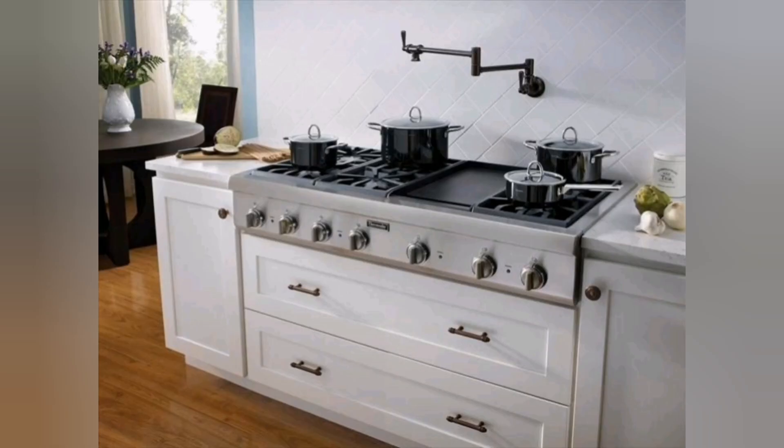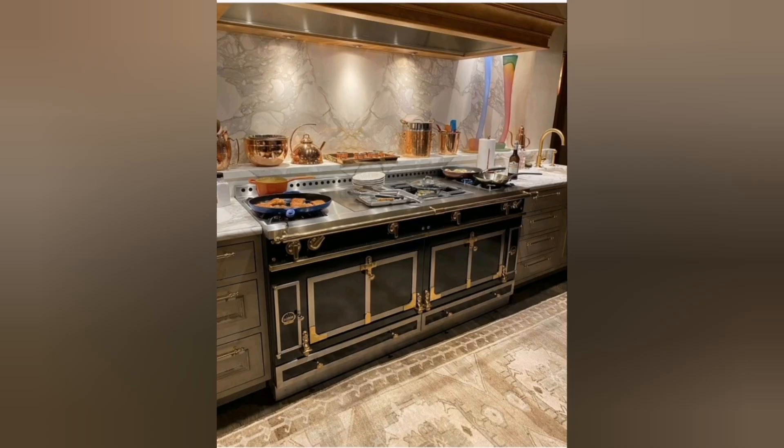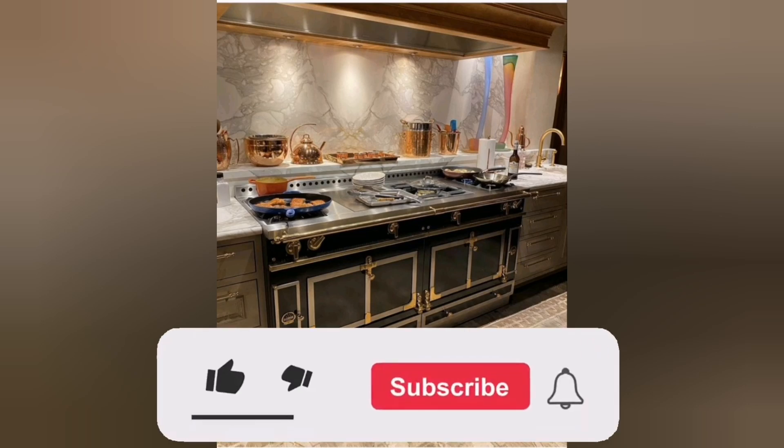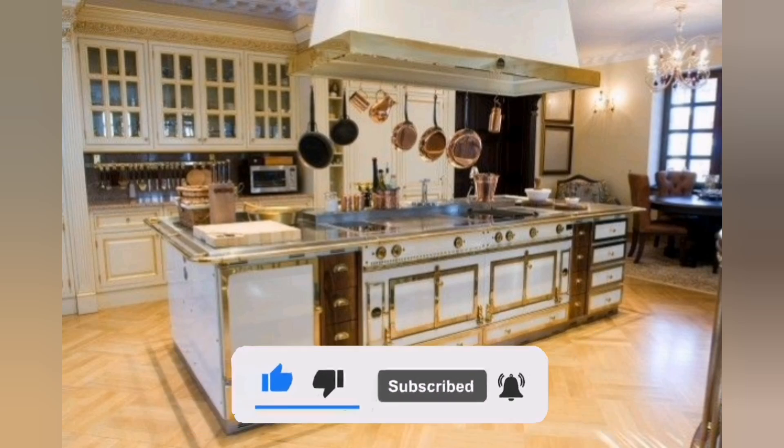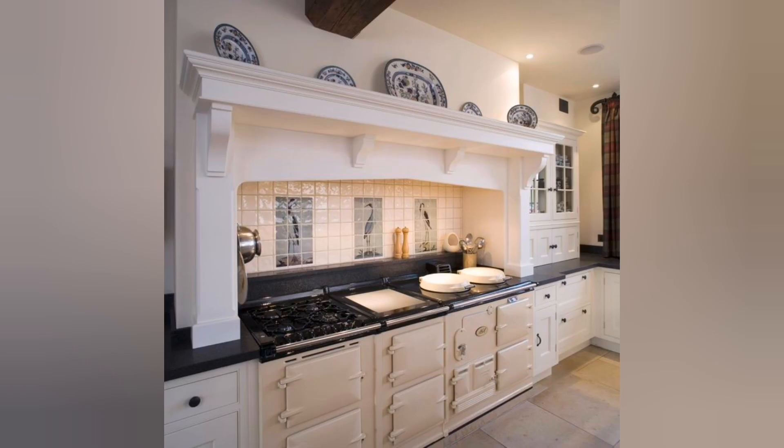If you have not subscribed to our channel, please like, subscribe, and hit the notification bell for updates on new videos. One: Design. Modern cooking ranges often feature a minimalist and streamlined design.